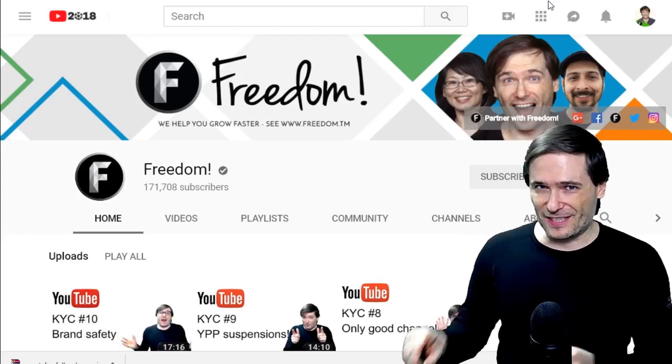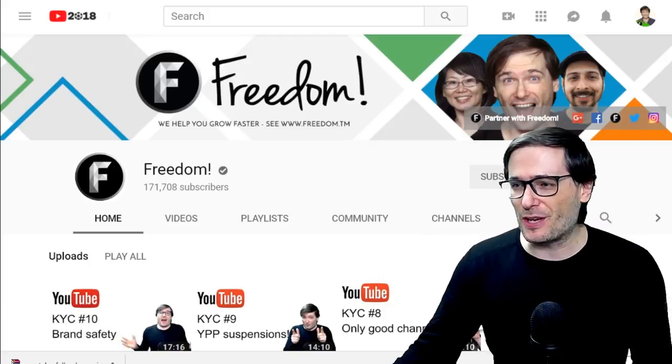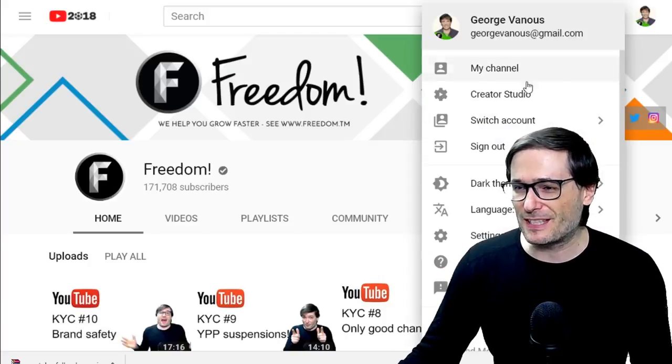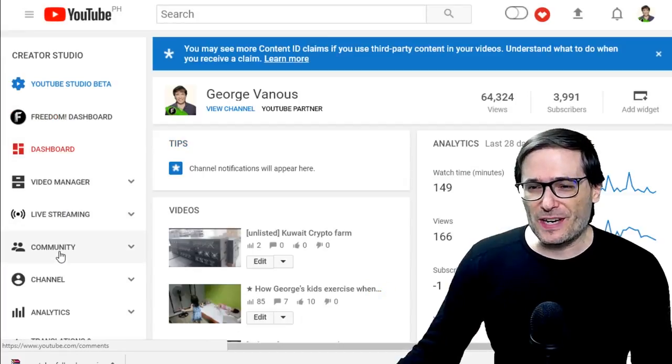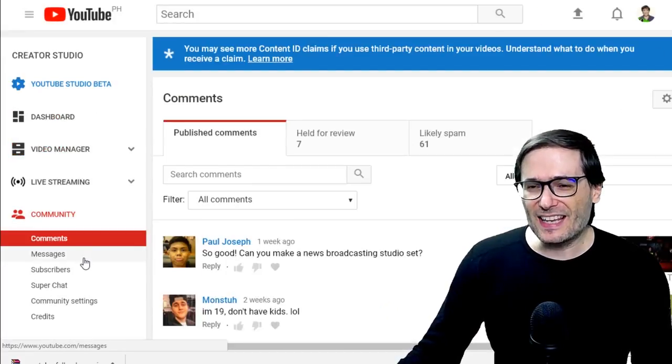Where are your private messages? They're in your Creator Studio under the Community Messages tab. Let me show you where. Go to Community and then Messages.